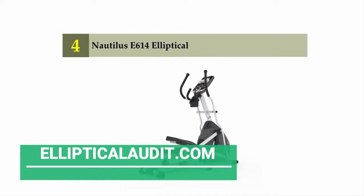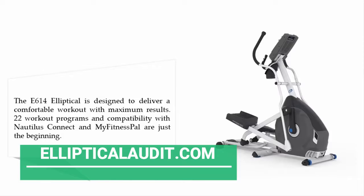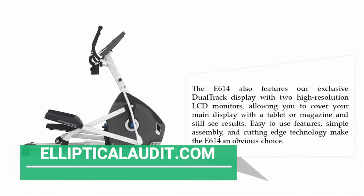Coming in at number four: the Nautilus E614 elliptical. The E614 is designed to deliver a comfortable workout with maximum results. 22 workout programs and compatibility with Nautilus Connect and MyFitnessPal are just the beginning.